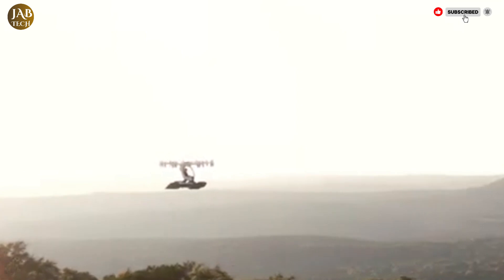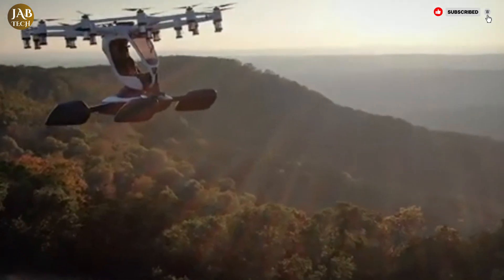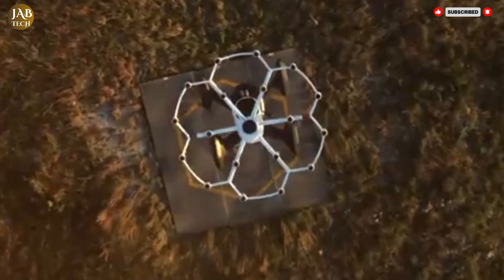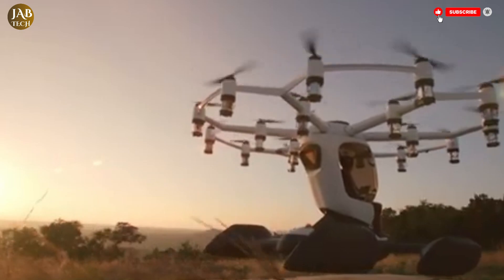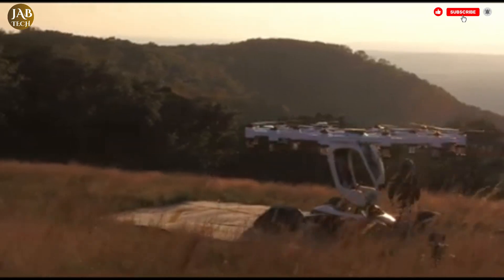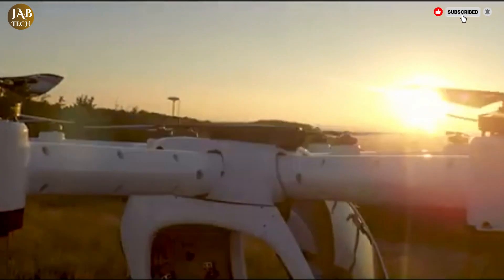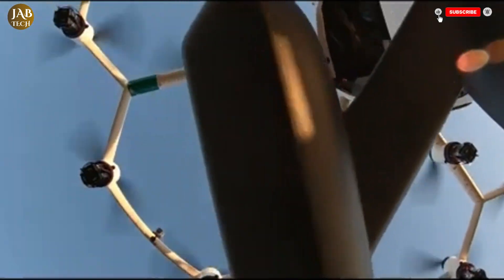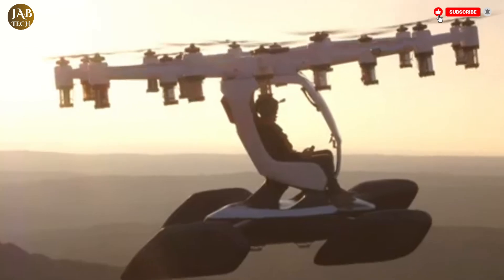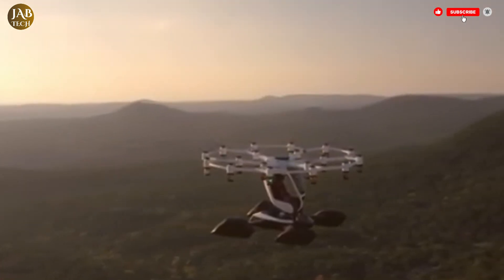Another standout feature of the HEXA is its amphibious capability — it can land on both land and water, giving it more flexibility in where and how it can be used. This makes it especially suitable for recreational and light utility purposes, with a maximum flight time of approximately 15 minutes and an operational range of around 40 miles, 64 kilometers, built for short, exciting flights rather than long-distance travel. Its lightweight design, high-visibility cockpit, and clean electric propulsion make it one of the most promising concepts in the emerging personal air mobility space.